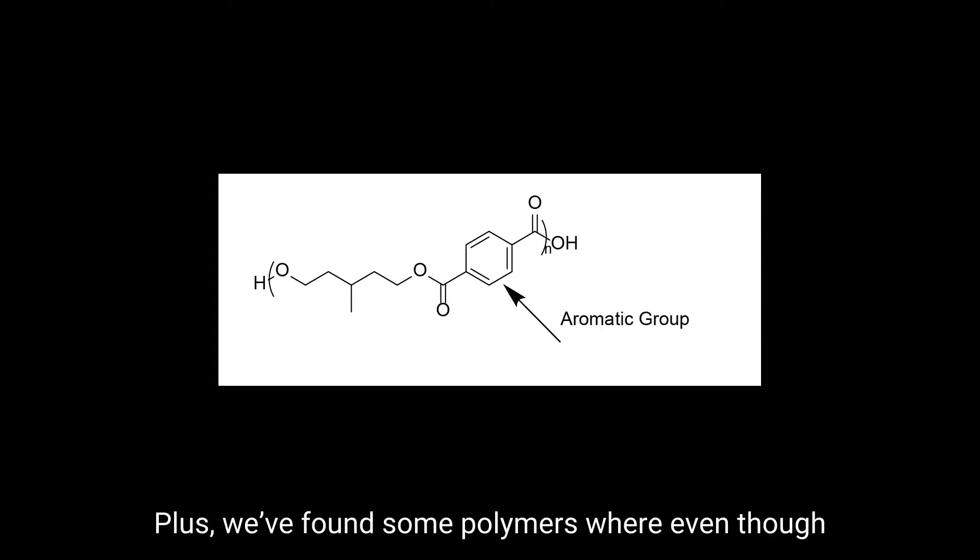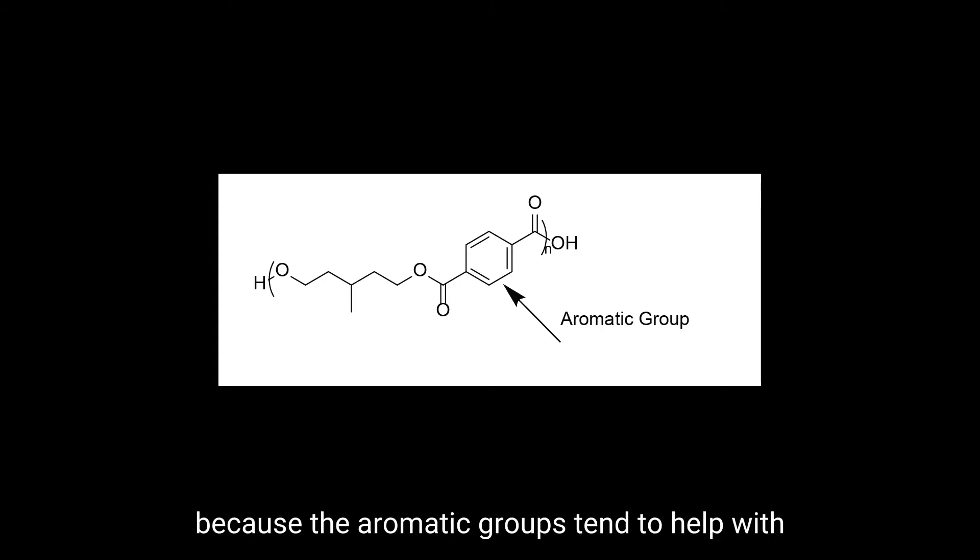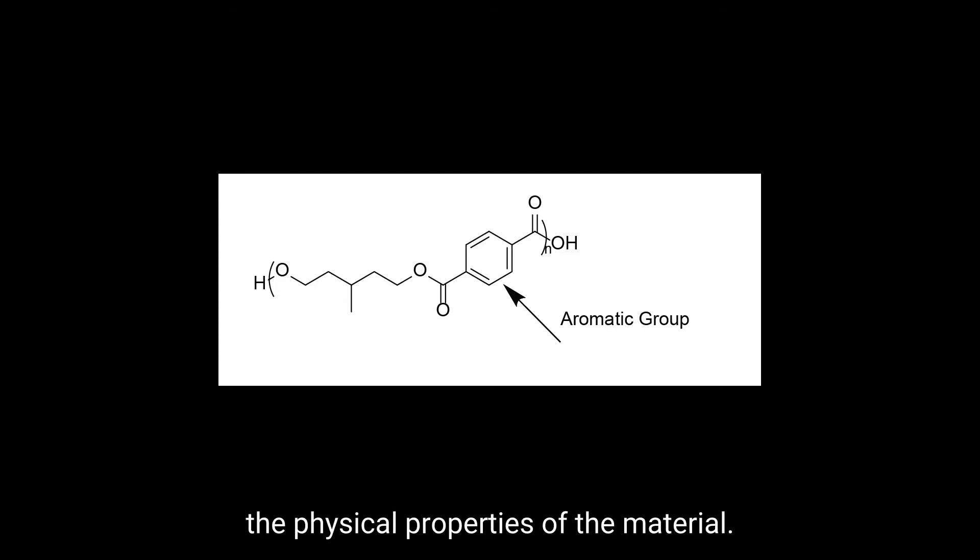Plus, we've found some polymers where even though they have an aromatic group, they're still degradable, which is great because the aromatic groups tend to help with the physical properties of the material.